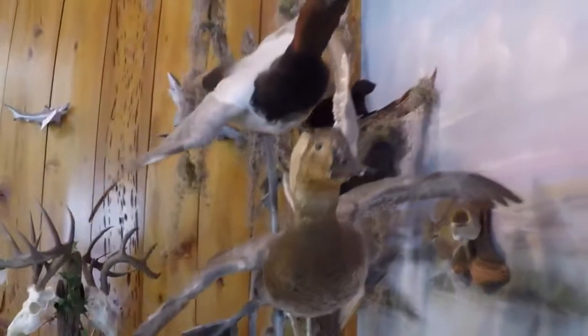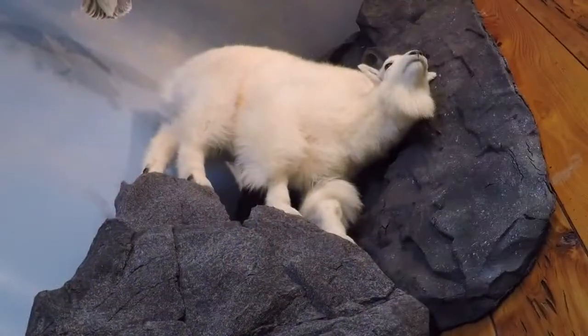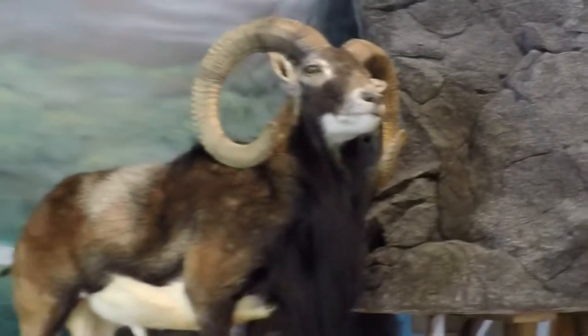On one side of Carl Treg's swampland taxidermy shop in Houma is pretty much what you would expect to see: deer, fish, and ducks. The other side? Not so much. It is the resume of one of the most sought-after taxidermists in the country.